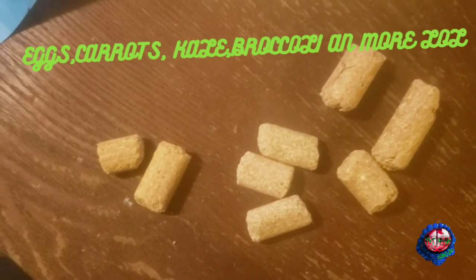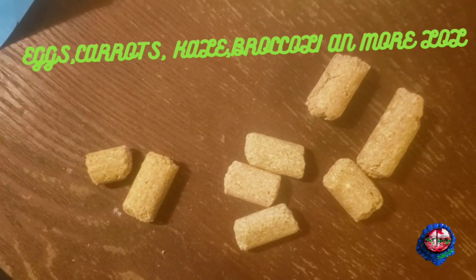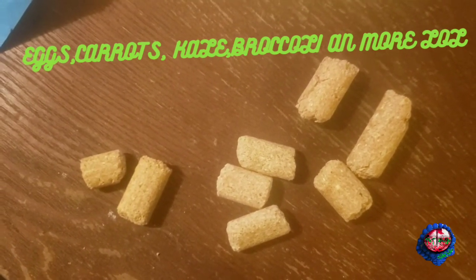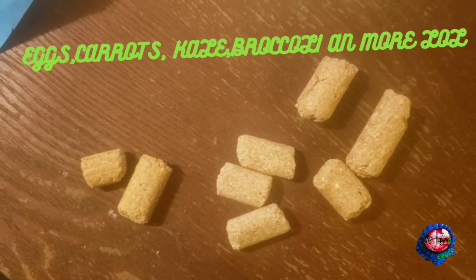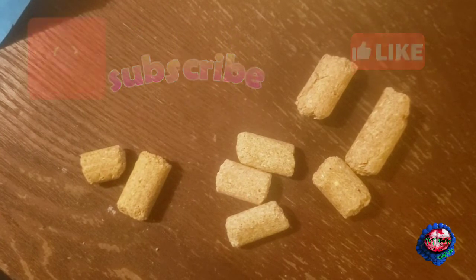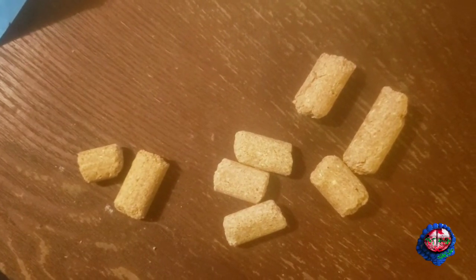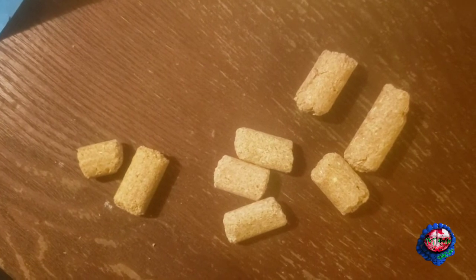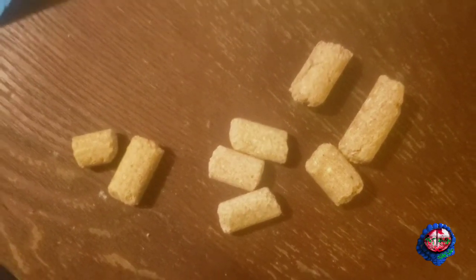I do supplement no matter what I feed — I supplement with hard boiled eggs, kale, broccoli, carrots, corn, green beans — a little bit of everything, guys. If you are not a subscriber, please subscribe, leave a thumbs up down below, and as always share the love. Until the next one — we love you, see you later, peace.